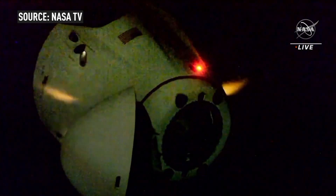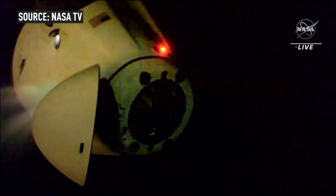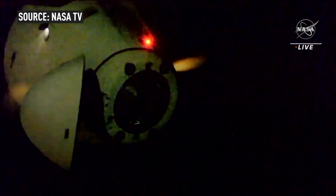That docking taking place at 7:35 p.m. Central Time, 5:35 p.m. Pacific, while the station and Dragon were 260 miles above Mali.